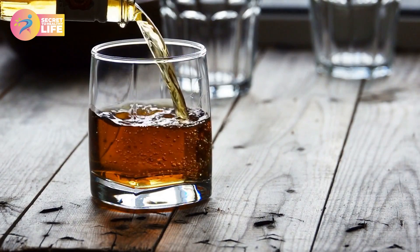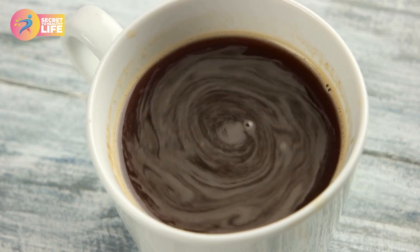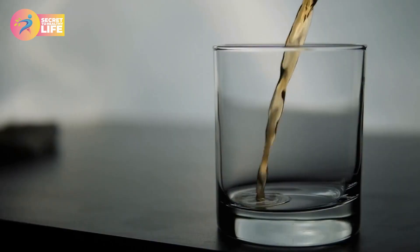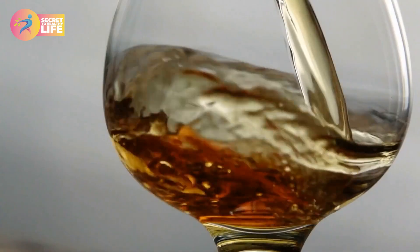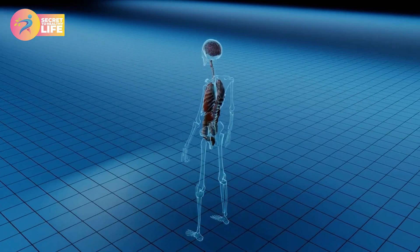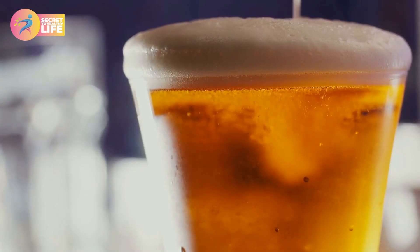Avoid alcohol. If you want to stay healthy and fit, it's important to be aware of how alcohol can impact your body. When it comes to drinking, moderation is key. If you drink too much or consume large amounts of alcohol every day, it could lead to health problems such as liver cirrhosis, alcoholism, and even death.